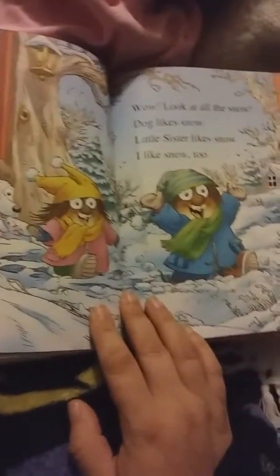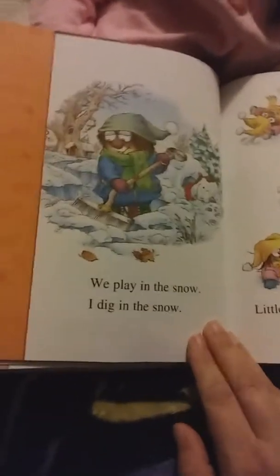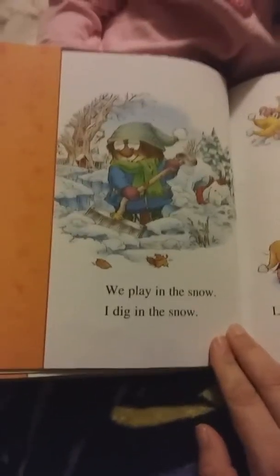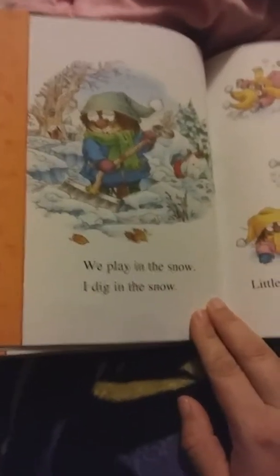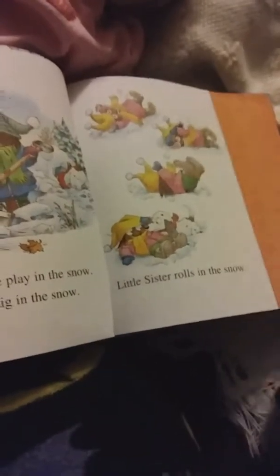We am Little Critter. This is little sister. She is my little sister. That is dog. He is our dog. Wow, look at all the snow! Dog likes snow. Little sister likes snow too. I like snow too.